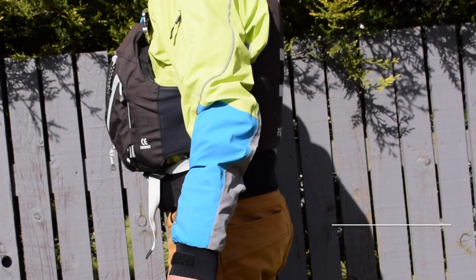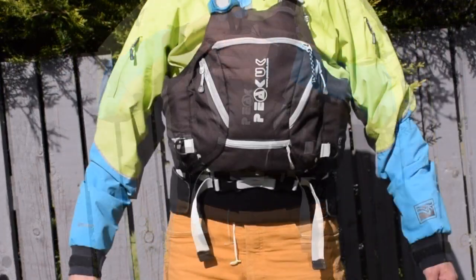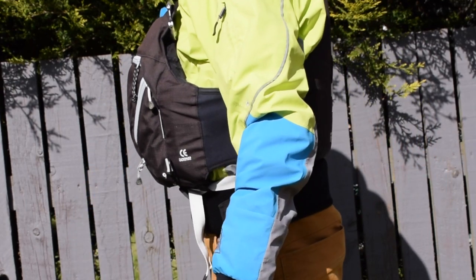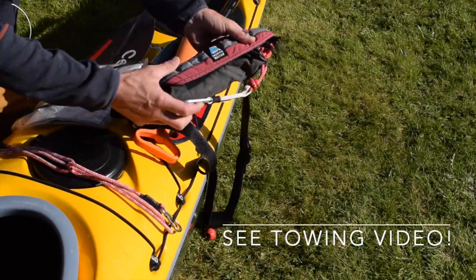My PFD fits well and is secure when swimming in rough water. It can carry my kit but isn't bulky, and it's comfortable to wear all day without affecting my performance. I choose not to carry the extra weight of a hydration system. I've also got a waist tow line which we discuss in another video.